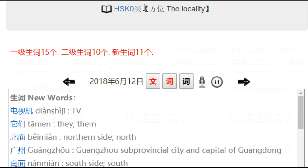HSK 2020. Hi, I am Lao Xu. 方位, Vocality. Today we are going to learn new words from HSK 1, lesson 15, HSK 2, lesson 10, and 11 new words which are very common.